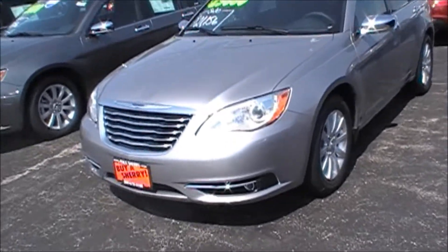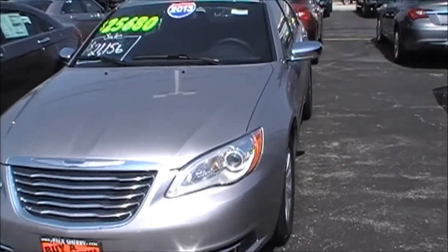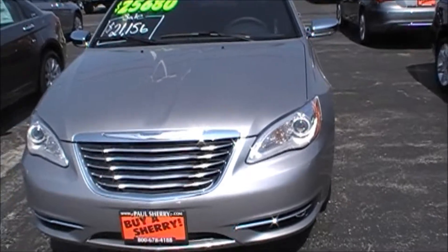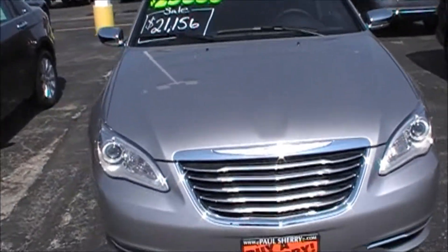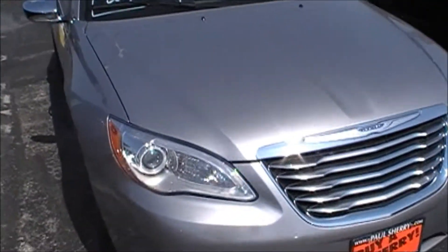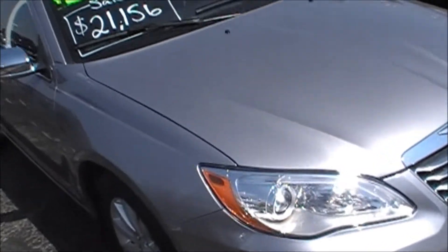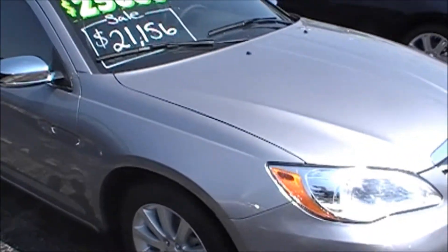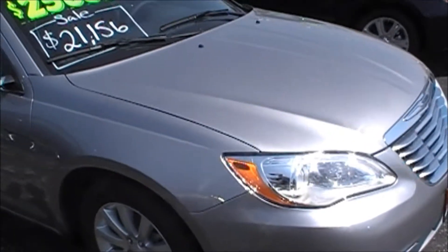Walking around here, you can see the LED headlights on this one. It's also equipped with fog lights. The great thing you're going to like about this unit is it has the 3.6 fuel-injected V6, the Pentastar motor, 283 horsepower, and you'll get over 30 miles per gallon.